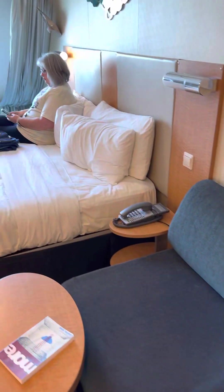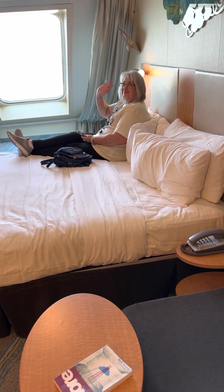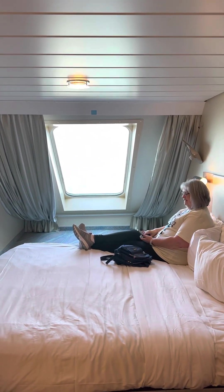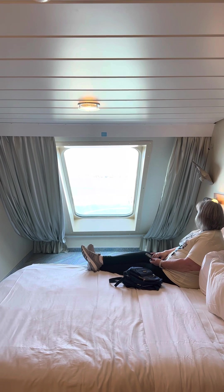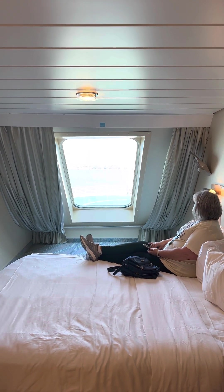And we'll step over here. Here's the bed, and there's Miss Cece sitting over here. Hi everyone. And the big reveal — we are in a forward-facing cabin. I didn't win any of my bids, but that's okay.